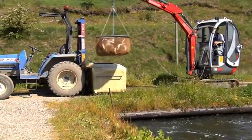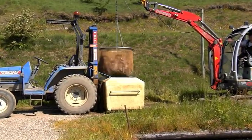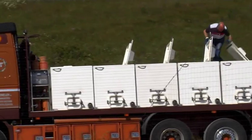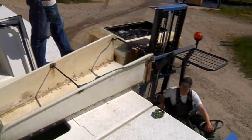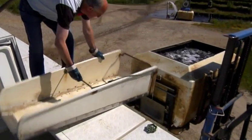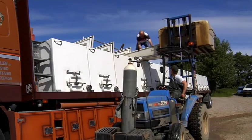As the fish are weighed on electronic scales before loading, we can always guarantee the supplied weight. Friar Vogelen only supplies healthy fish, raised in keeping with the strictest European environmental and veterinarian requirements, and therefore our products are naturally registered free of VHS and IHN.